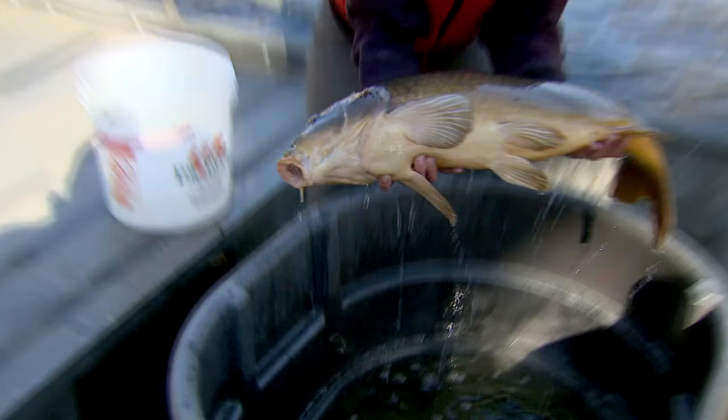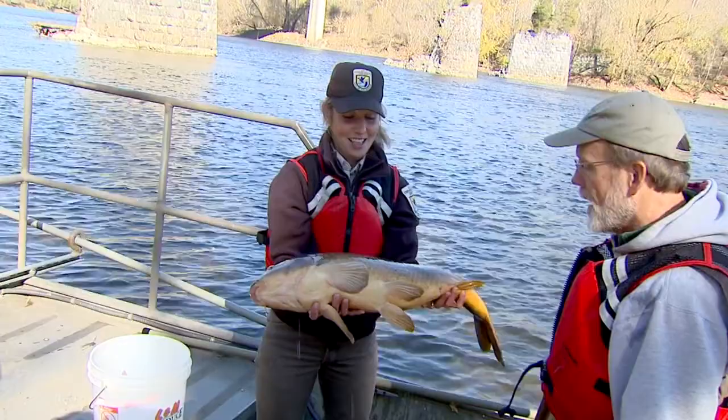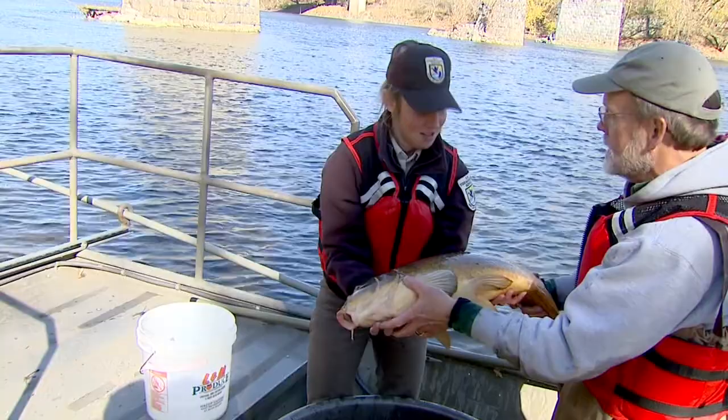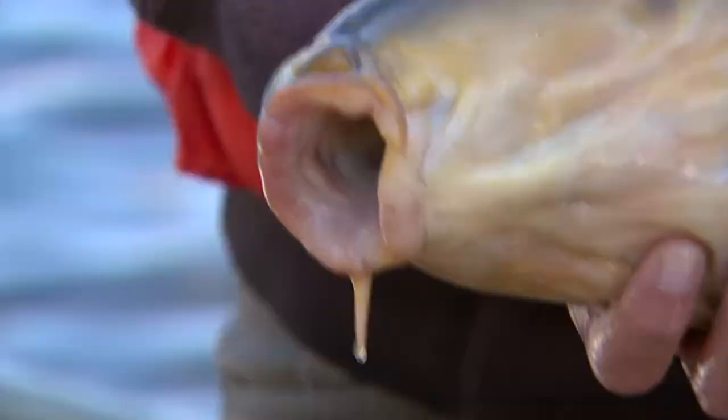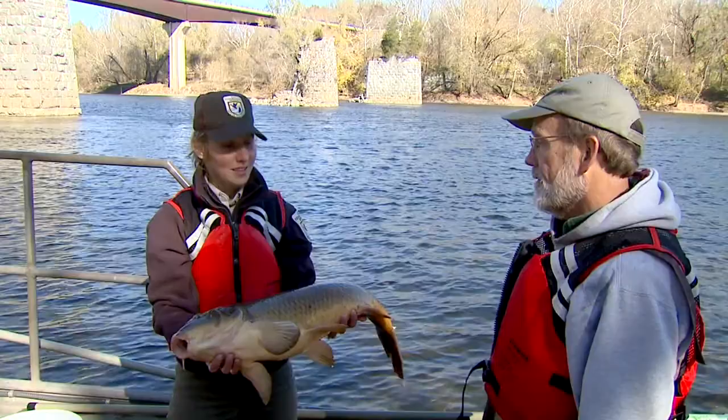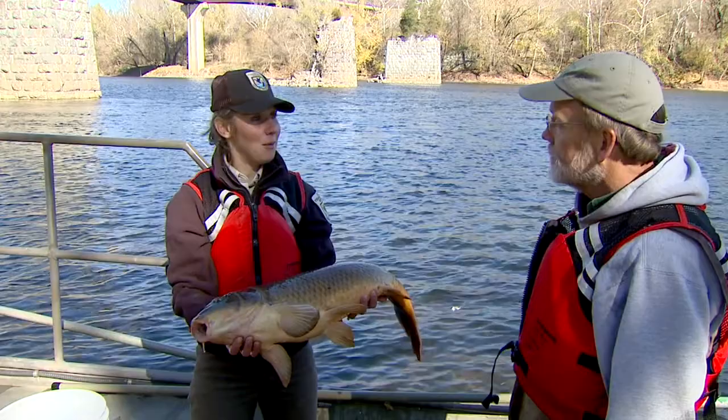That's a common carp, and it's actually native to China and other places — not here. It was brought to the United States by the government as a food fish and a sport fish. They also have barbels like a catfish. This is pretty big — I don't know how much longer I can hold it. Once we were done, we made sure to release everything back into the water.